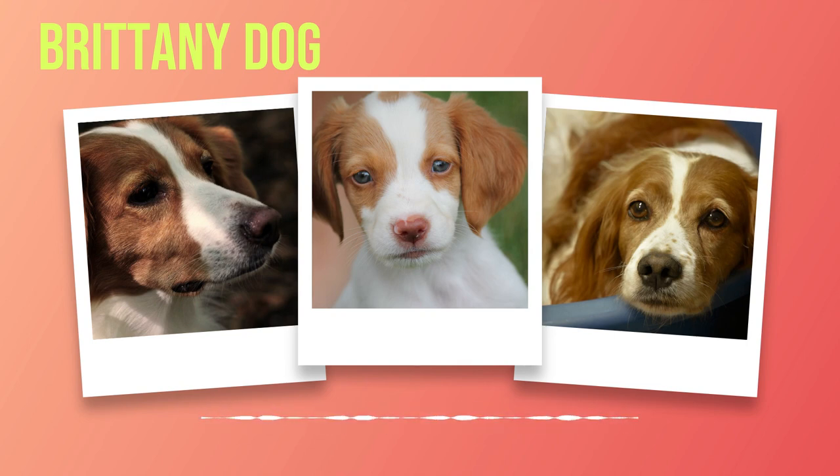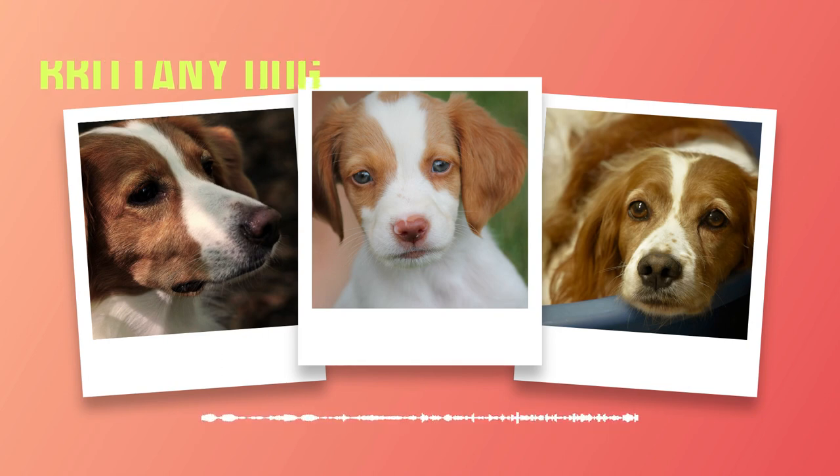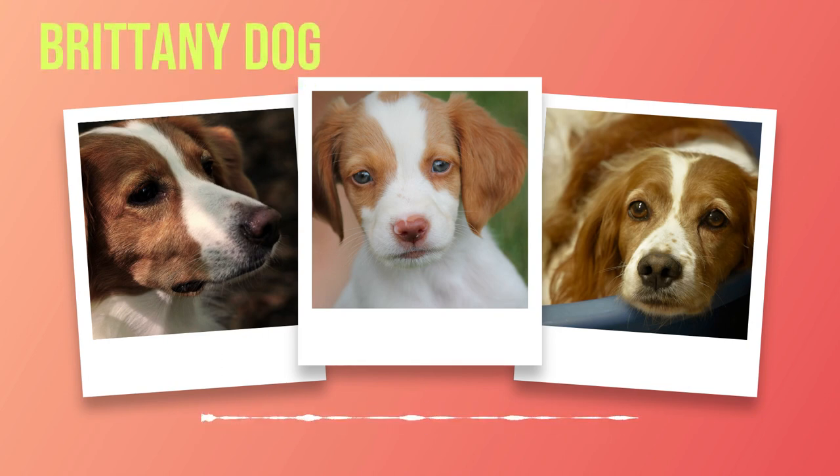When looking for a Brittany, it is crucial to select a responsible and ethical breeder. A reputable breeder prioritizes the health and well-being of their dogs above all else — they adhere to breed standards, conduct necessary health tests, and provide proper socialization for their puppies. Take the time to research breeders in your area and ask for recommendations from trusted sources such as local dog clubs or veterinarians.